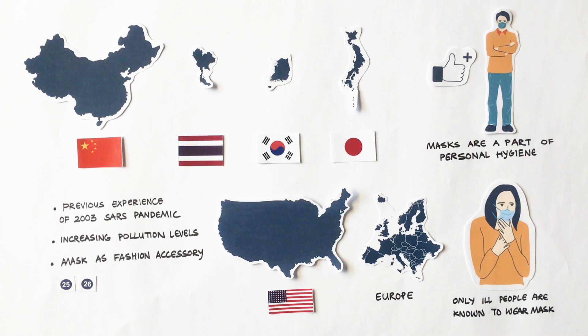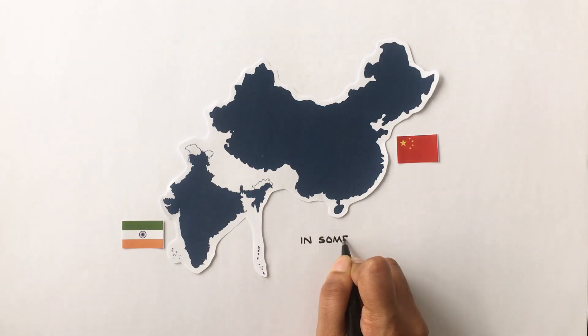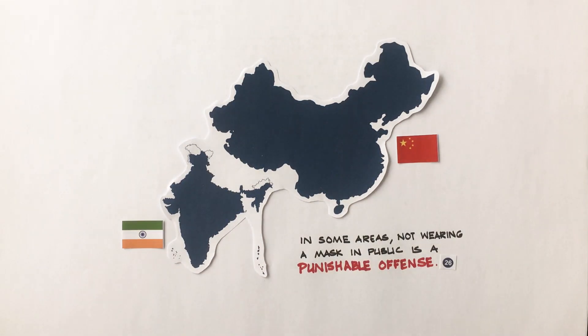Most Asian countries have made public use of masks compulsory. In some parts of India and China, not wearing a mask is even a punishable offence.